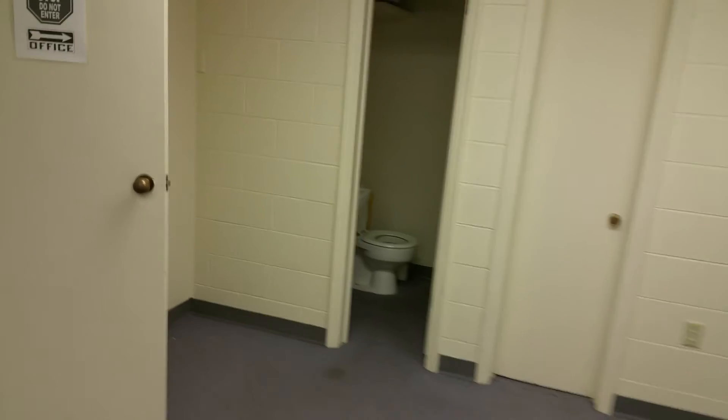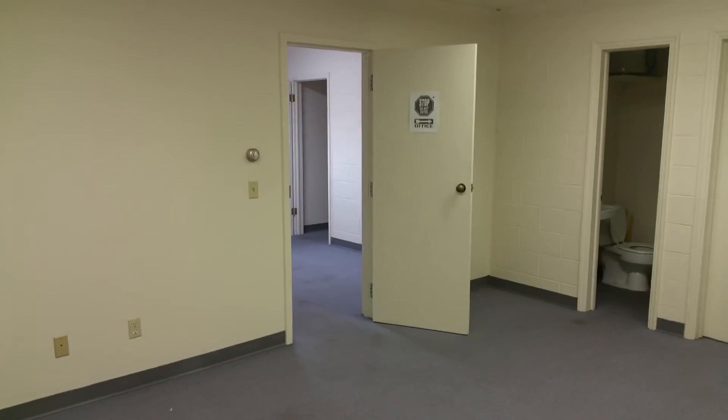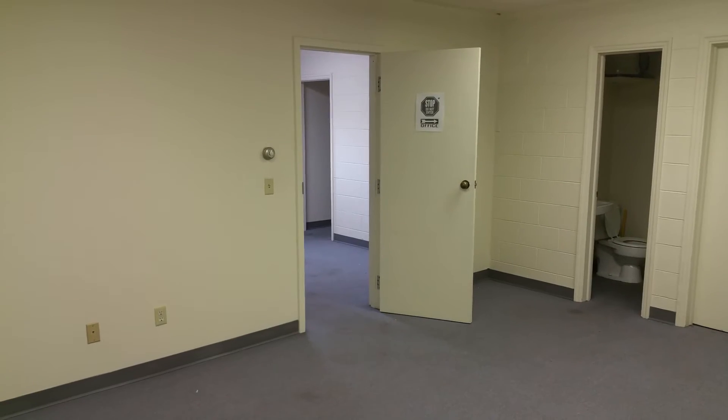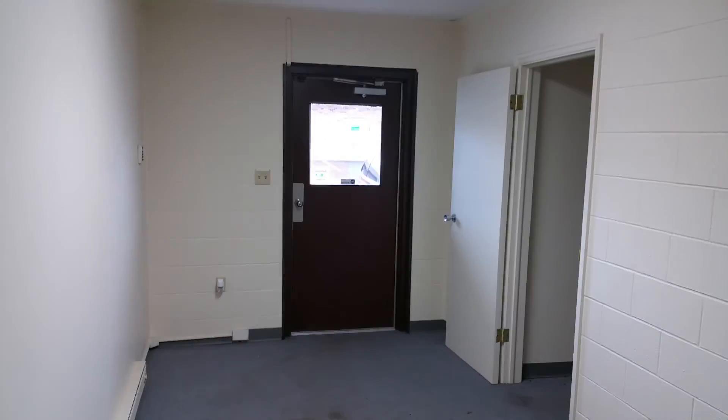There is quite a bit of space here. You have air conditioning in this unit with a thermostat there, and there is baseboard electric heat down along the side. That is the office space at 916 Suite 2.